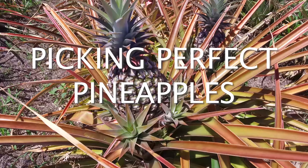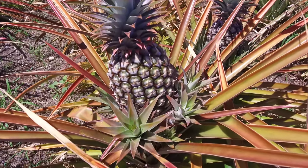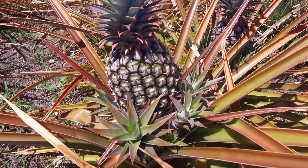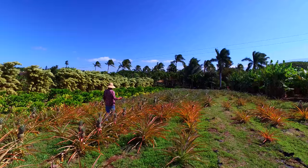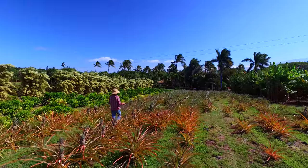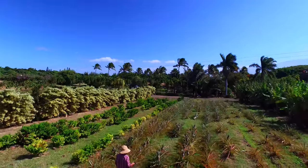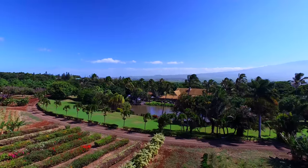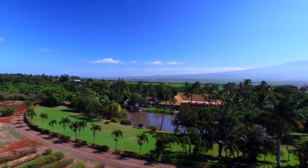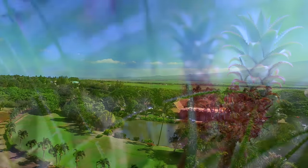An interesting thing about pineapples is that they actually don't ripen after picking. Although they do change color from green to yellow, the fruit on the inside is not really changing or sweetening. Pineapples are best enjoyed as soon as possible after picking at optimal ripeness — which means the best way to have a pineapple is soon after it's been picked here on Maui.